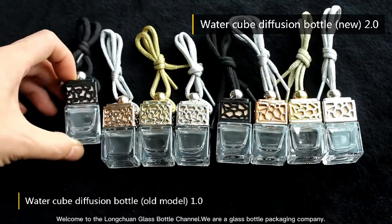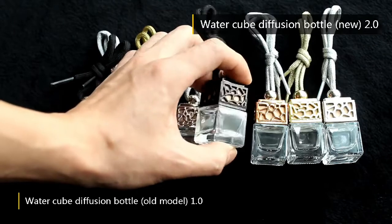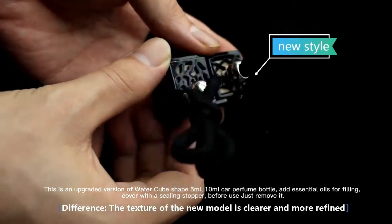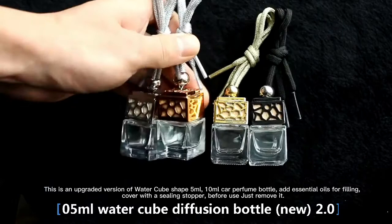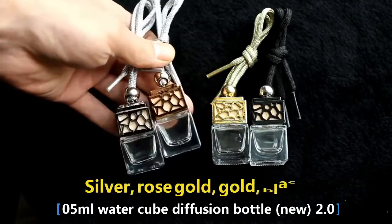Welcome to the Launch On Glass Bottle channel. We are a glass bottle packaging company. This is an upgraded version of the water cube shape, available in 5 milliliters and 10 milliliters, a car perfume bottle for essential oils. Fill and cover with a sealing stopper before use, then just remove it.